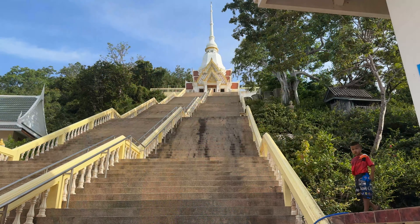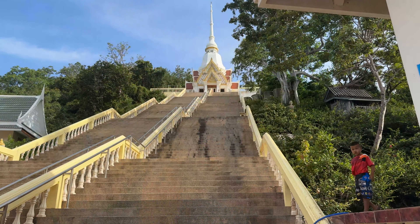Let's climb up these steps now and go look at this. They have a little moondrop up there that has the relic — it's called Pra Feng Kao. Looks like a couple hundred steps anyway.